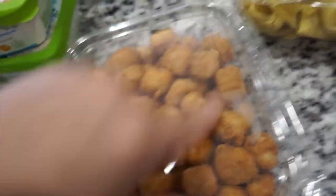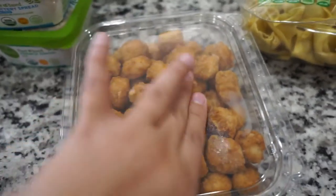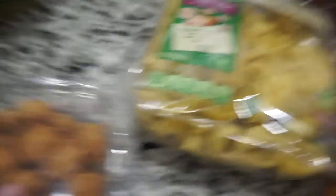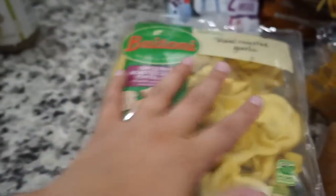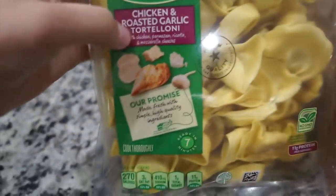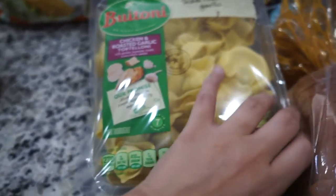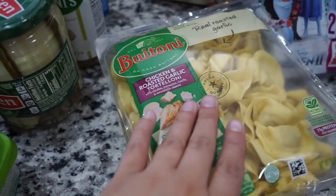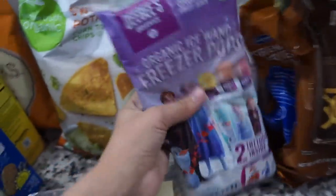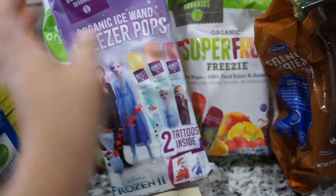Next I got some popcorn chicken from the deli — it's really really good. I love making KFC bowls with it, and sometimes I just use it for a quick lunch for Landon. Next I have some chicken and roasted garlic tortellini, which I thought would be good for lunch for me and Landon. We love tortellini, and chicken and roasted garlic — who doesn't love garlic?